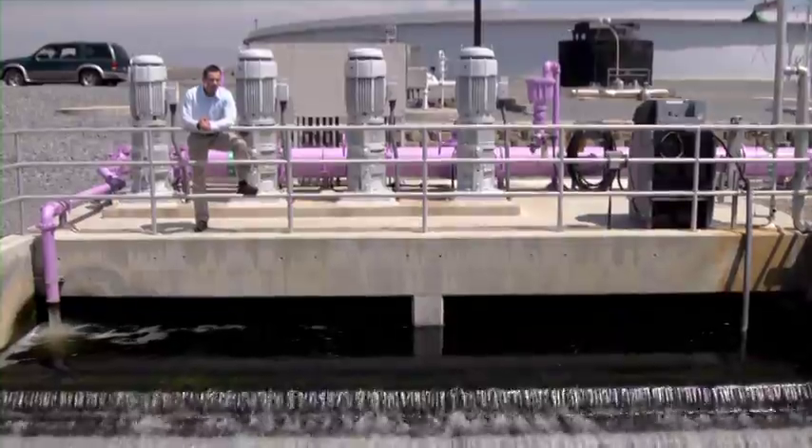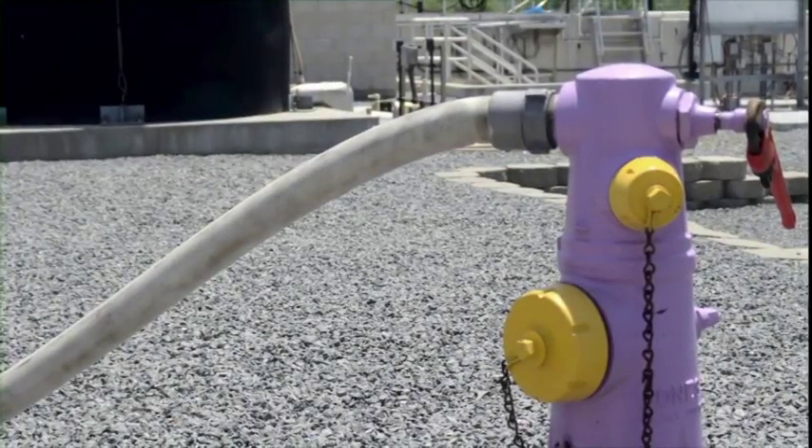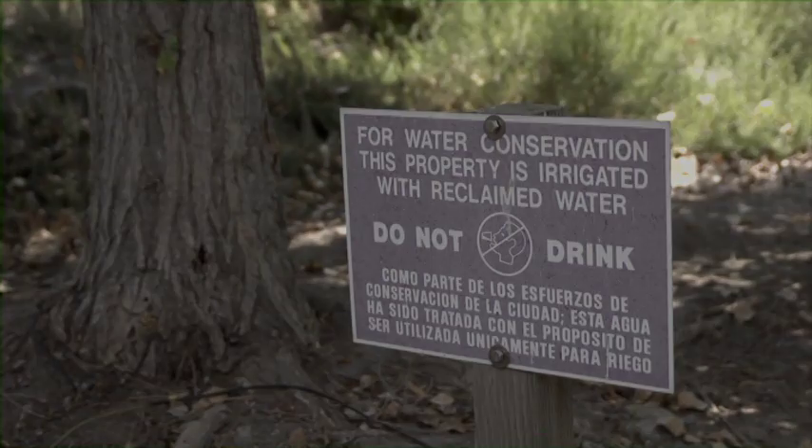From here, the water is returned to the groundwater basins, and the cycle begins again. We currently reclaim some of this water for other uses, such as irrigation. In the near future, we will be reclaiming more and more of this water.